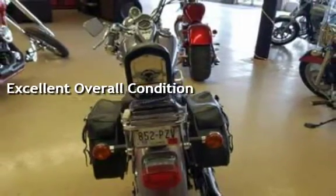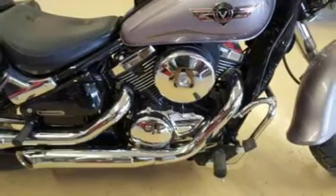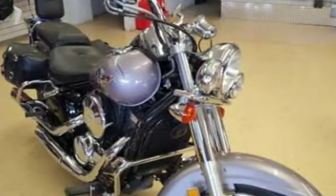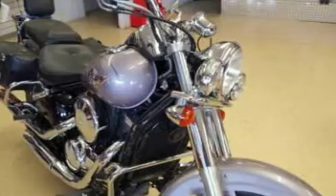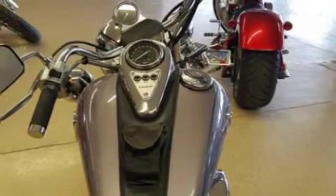What you are looking at is an immaculate 2004 Kawasaki Vulcan VN800. This bike is spotless, just as if it had just come off the showroom floor in 2004. This vibrant lavender violet color scheme makes this bike really come together.